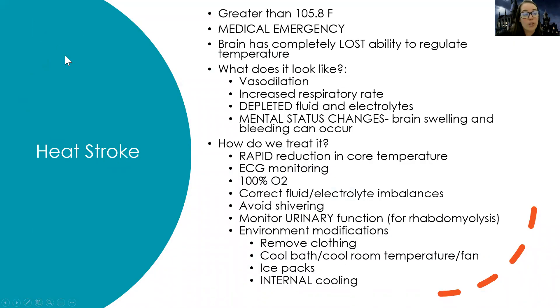Heat stroke is a medical emergency — temperature greater than 105.8 degrees. The brain has completely lost all ability to regulate temperature. This patient will show massive vasodilation because heat opens blood vessels, an increased respiratory rate, completely depleted fluid and electrolytes, and really severe mental status changes because brain swelling and bleeding can occur.